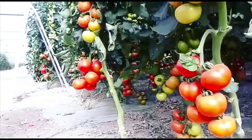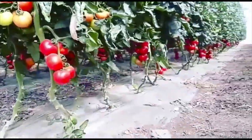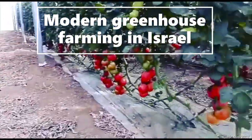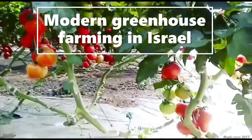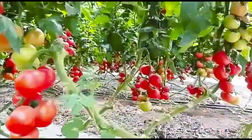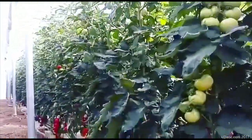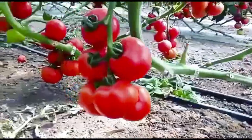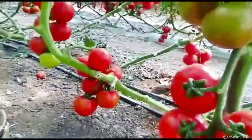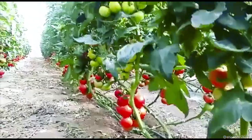Hello everyone, welcome to my new episode. Today's topic is about modern greenhouse farming in Israel. This is experience I got in Israel while I was doing my internship in 2016-2017. I started a new series where each episode I'll be sharing farming experience from different countries. In this video we are going to see different technology Israeli farmers used to grow their crops.